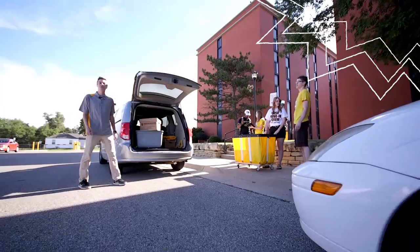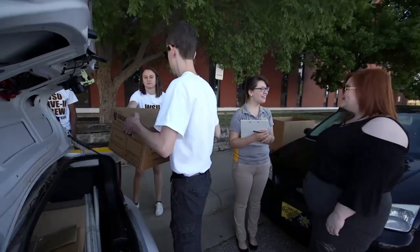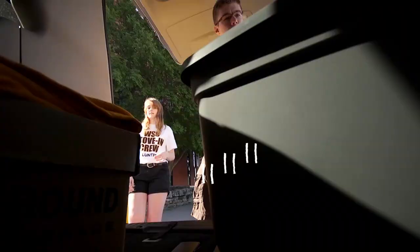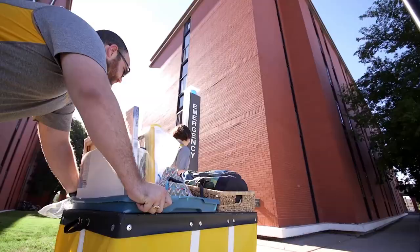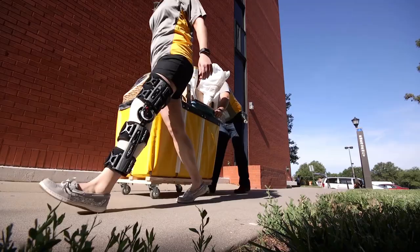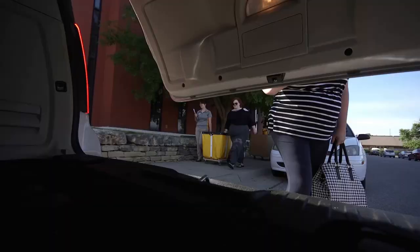At this point, you'll return to your vehicle and start unpacking. Move-in volunteers will be on hand both Friday and Saturday to assist you. We'll have lots of large rolling boxes that can be used to expedite the move-in process, and our volunteers will help you load them up and take them to your room.